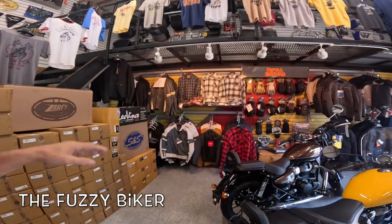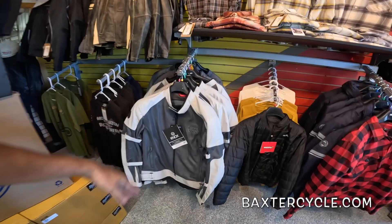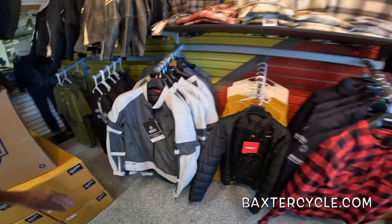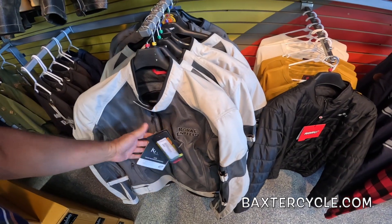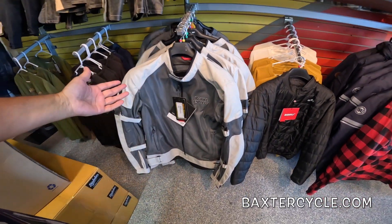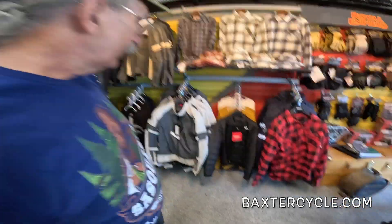Howdy y'all, Fuzzy Biker down here at Baxter Cycle in Marnia, Iowa — back to the old gear thing again. We'd looked at this jacket, we'd looked at a couple jackets actually. The thing about this jacket is the air blows through it. I do like this jacket, but I want something I can put on early in the morning and ride.